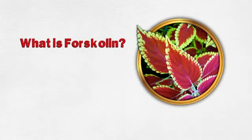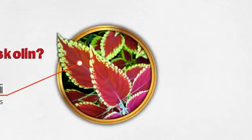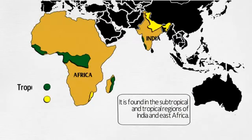Have you heard about Forskolin? It is produced by the Indian Coleus plant, Coleus Forskohlii, and is also known by its scientific name, Plectranthus barbatus. Forskolin is a perennial herb that is part of the large genus of mints. It is found in the subtropical and tropical regions of India and East Africa.